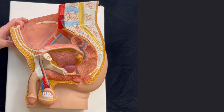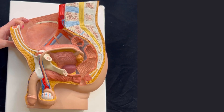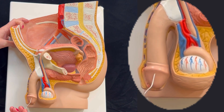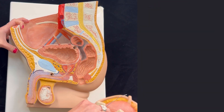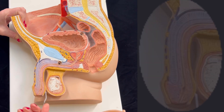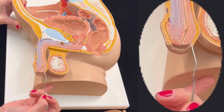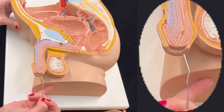In this video, we will cover the male reproductive system. Here we have the penis, and the penis ends in the glans. If we remove this part, we can see that the glans of the penis is covered by the prepuce, which is this skin right here.